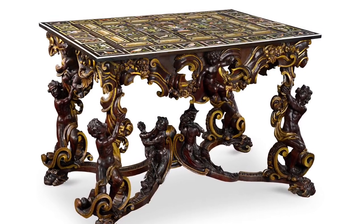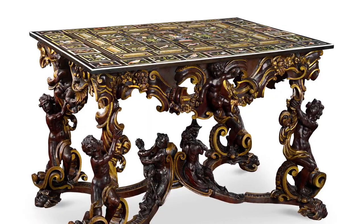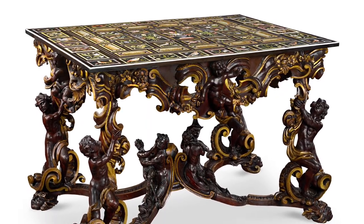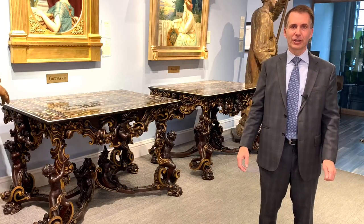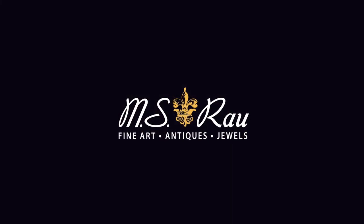So what these are: these are the most extraordinary tables. They have the greatest pair of tops, the greatest bases, and extraordinary provenance, and are completely fresh to the market. Thank you.